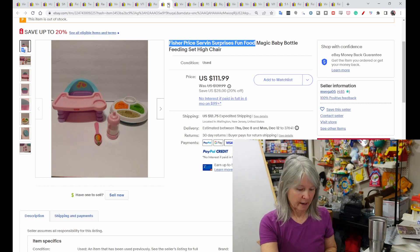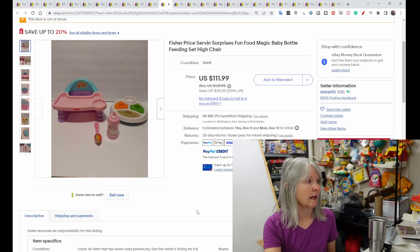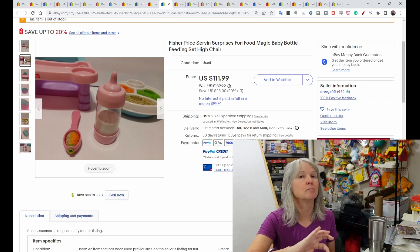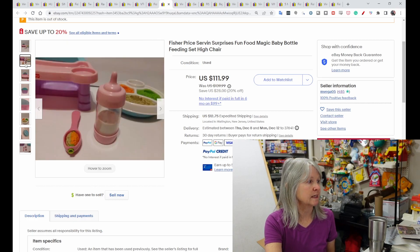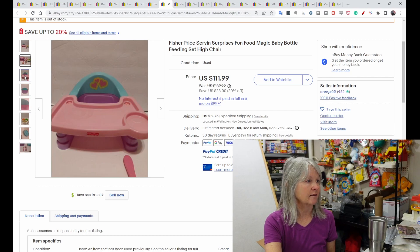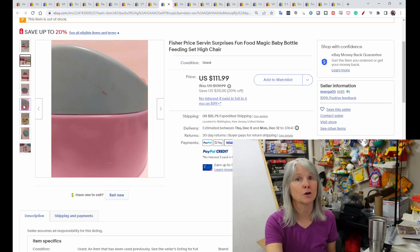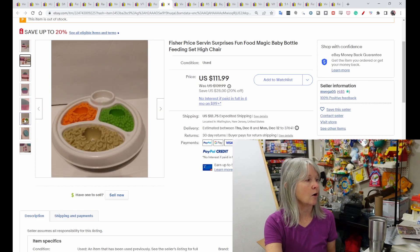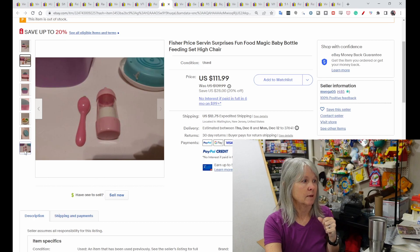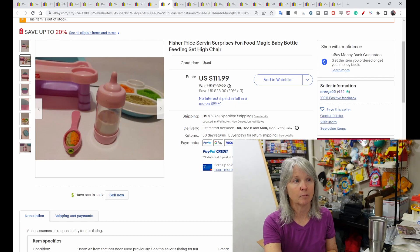I've never seen this before — it's called the Servin Surprise Fun Food Magic Set. It came with this chair, a magic bottle that probably did something when tipped, a spoon where the inside probably twisted, and a high chair. Always take pictures of condition issues. I think when you put the spoon in each compartment it changed to show the food inside. This sold for $111.99 and the buyer did leave positive feedback.